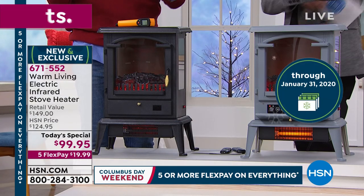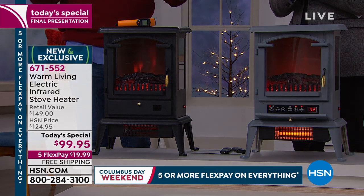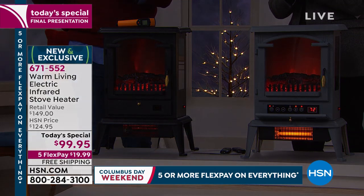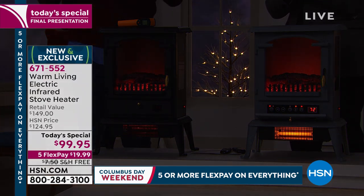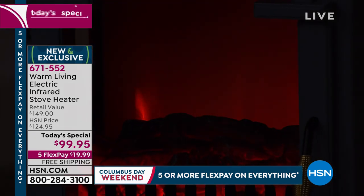Everybody's home is insulated differently. Some are wood construction, some are brick. But take that zone heating challenge — get this home and turn the thermostat way down. Then set this to whatever temperature you normally would have set that thermostat. If you really like it to be 72, set this to 72. Really give it a try.